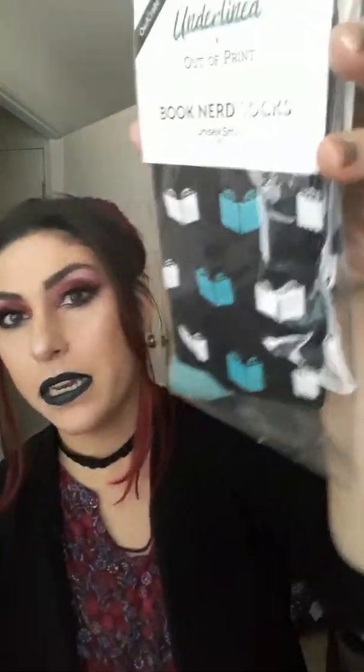The one spoiler we got was that we'd be getting socks from Out of Print. I was thinking when I looked at their other designs — I know this doesn't sound very nice — but I did not like the other designs, so I didn't expect to think these were cute. But I love these! Mint and black — or mint and charcoal — is one of my favorite color schemes.